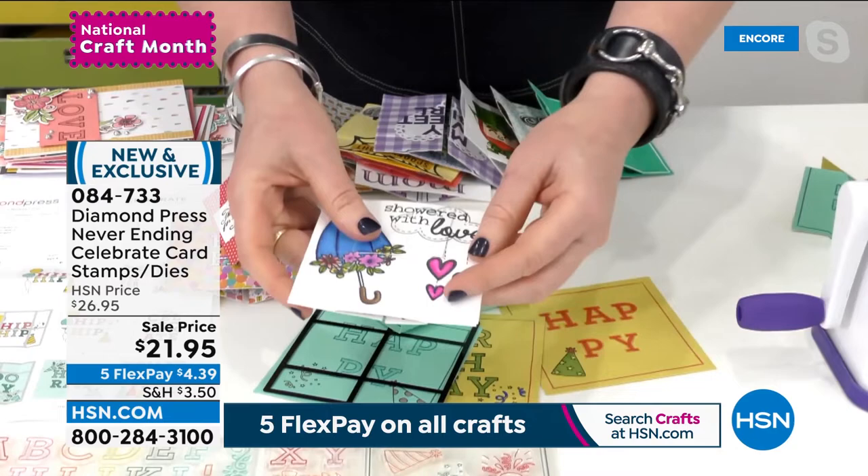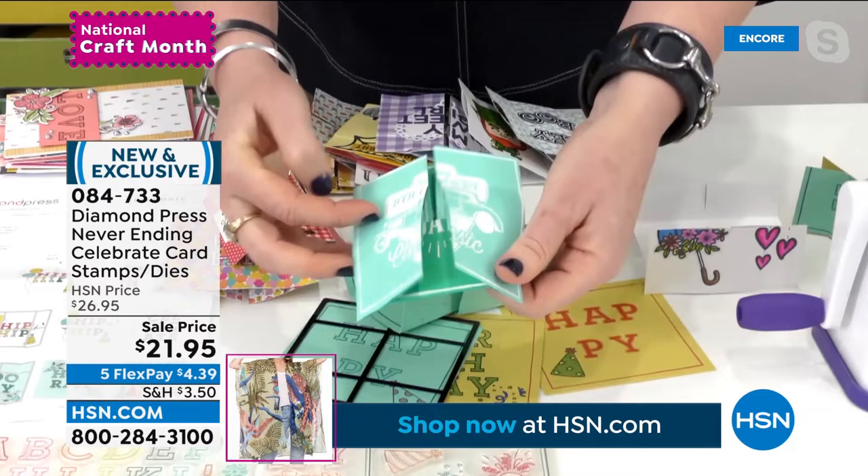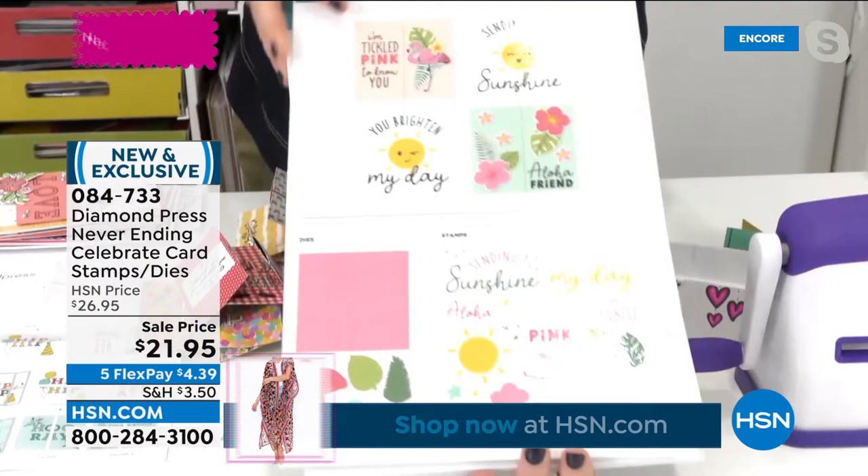Once you've made the first one, you'll be like, 'I totally got this.' You can use any sentiment, any stickers, any stamps you've got at home — all the possibilities are endless. Every holiday, every kid's birthday, every thinking-of-you card — it's just the most entertaining thing. Father's Day is coming up. The vast majority of you are going for the auto-ship, which is awesome because it's like a happy little surprise, and we keep the sale price through the auto-ship.